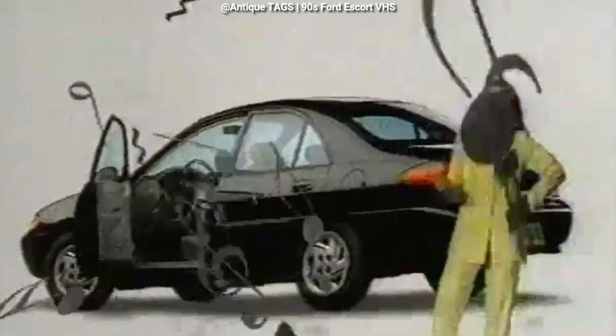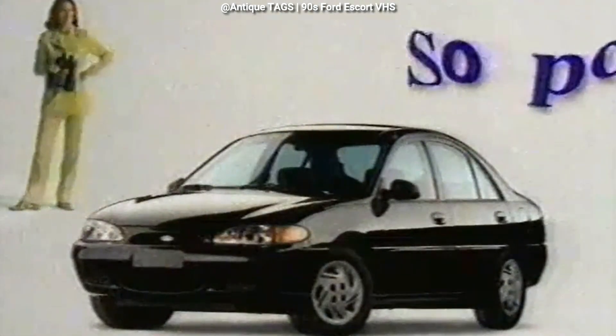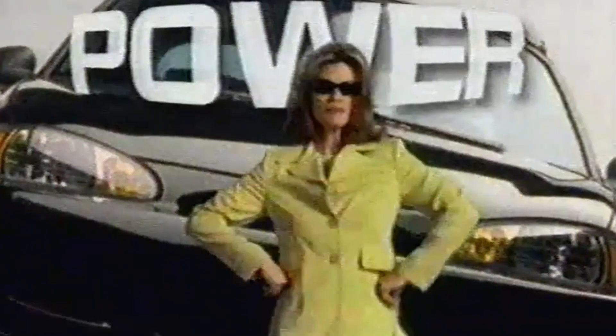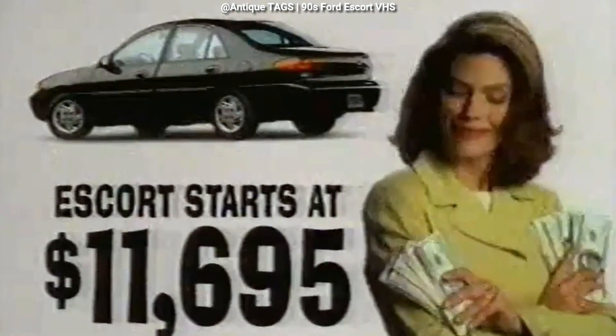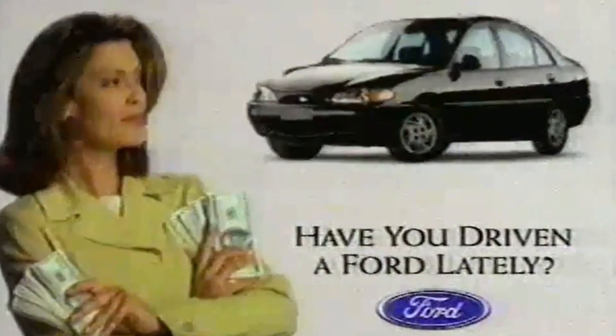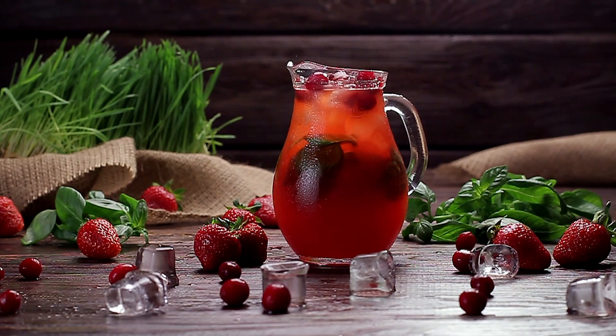In this episode, we're going to take a look at the third generation Ford Escort, a popular compact car that targeted buyers looking for contemporary good looks, competent handling, slick ergonomics, and a smooth ride at a fair price. So grab some cranberry juice, kick back, and let's get down to the nitty gritty.